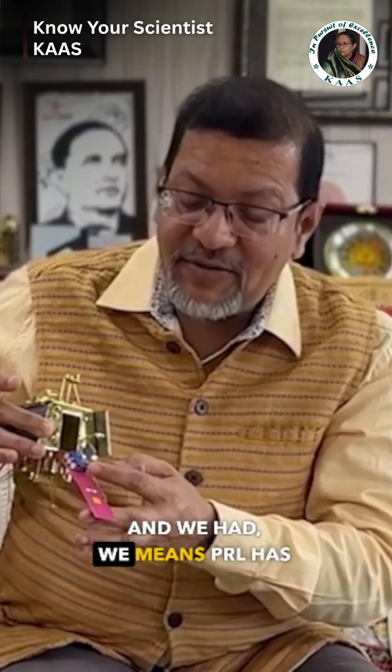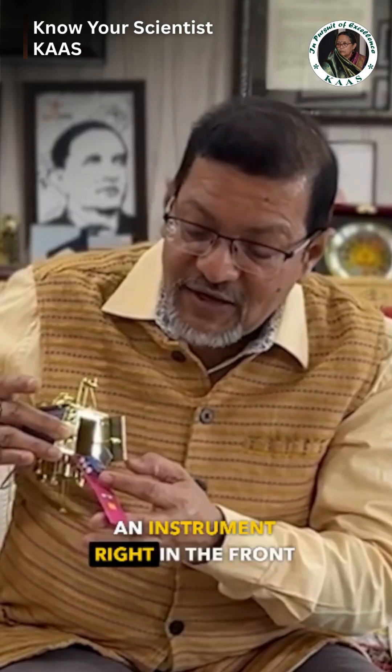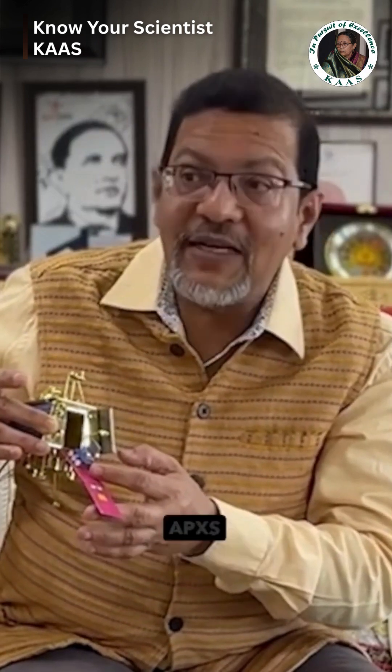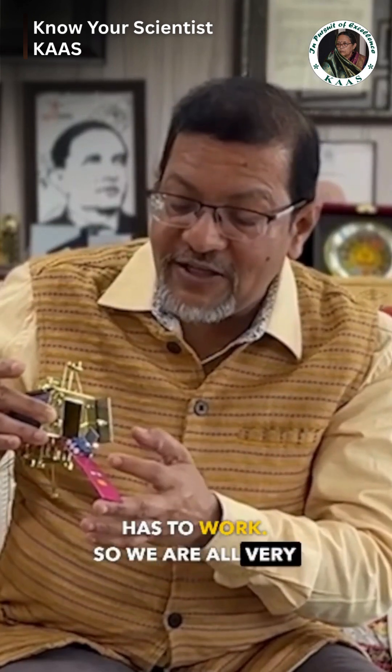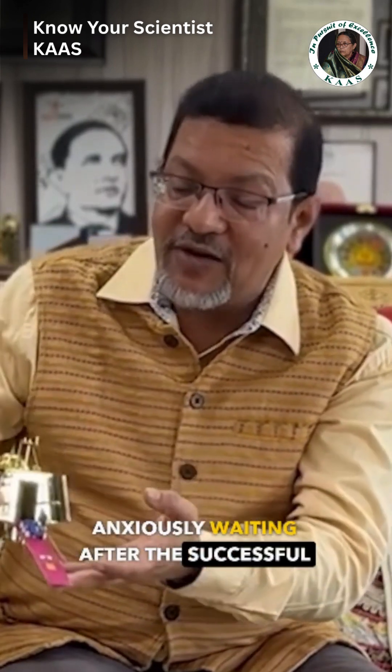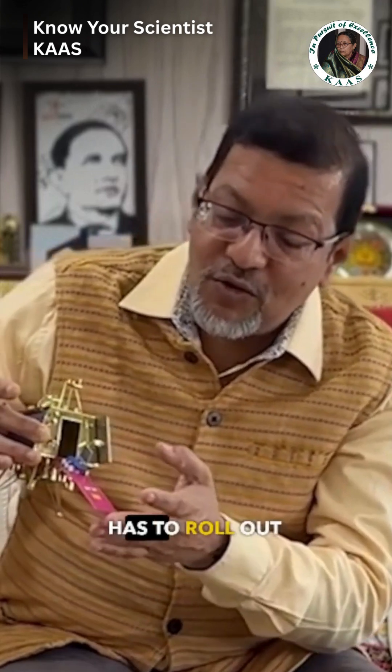We — meaning PRL — have an instrument right in the front of this rover, which is called APXS, which has to do its work. We were all very anxiously waiting, after the success of the landing, for the rover to roll out and start doing science.